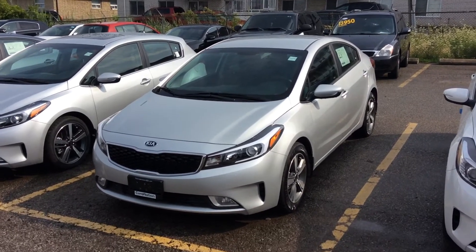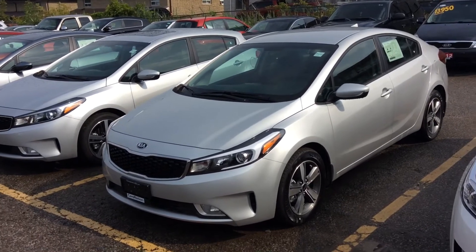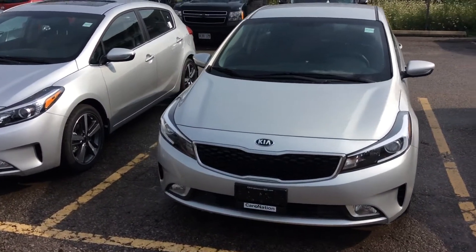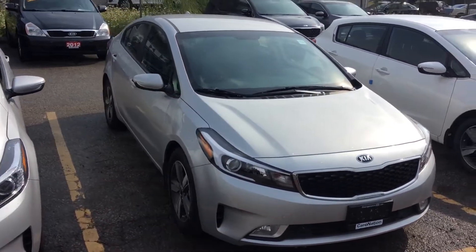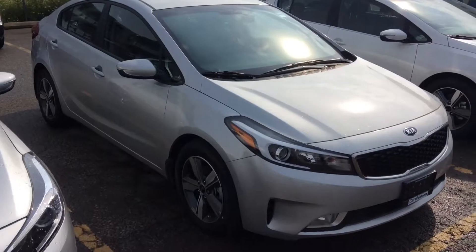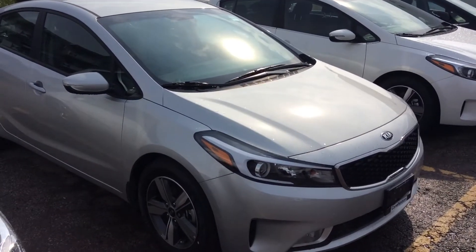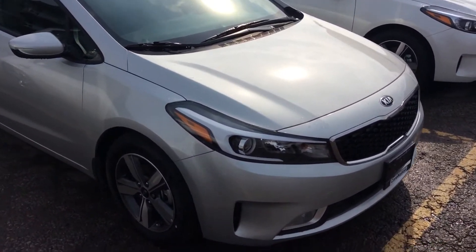Hello Annette, this is Kaz from Georgetown Kia. I just want to make a quick video for you on this 2018 Kia Forte that you drove when you came here, and just want you to have another look at it. This is a very fuel-efficient four-cylinder vehicle which takes regular gas, and it's got a lot of good pep. Kias come with a five year, hundred thousand kilometer warranty.